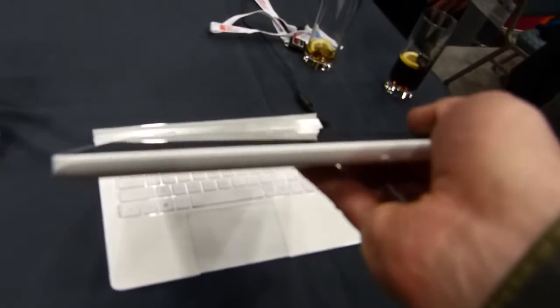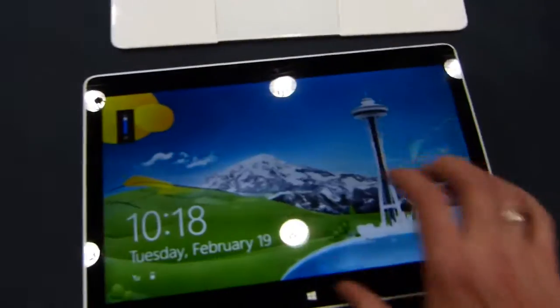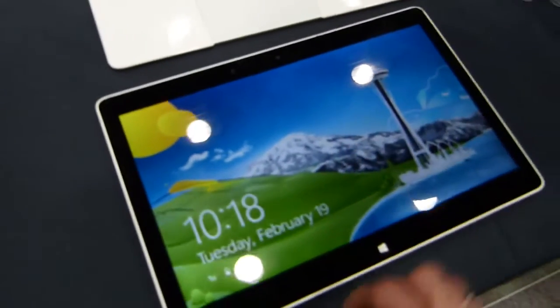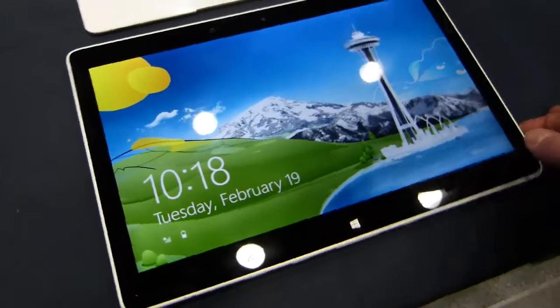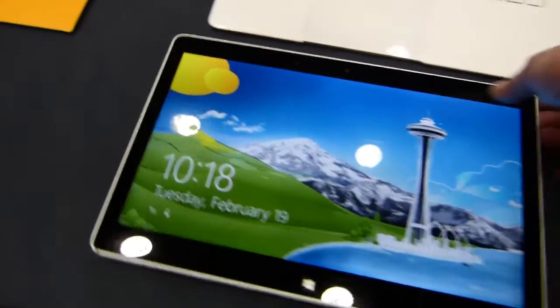Remember, tablets running even on Atom a couple of years ago were weighing 1.2 kilos and a lot thicker than this. This is a 13.3-inch tablet, 1080p screen, Windows 8, multi-touch of course, and really desktop capable. It's a step above what you might call Clovertrail devices and sits below Ultrabook.